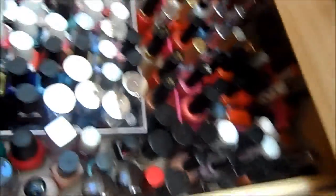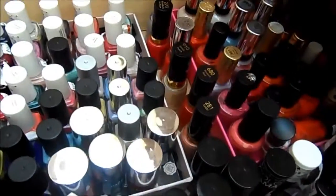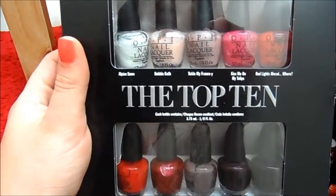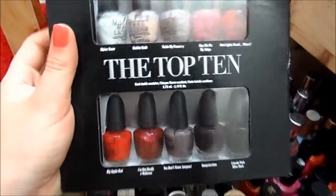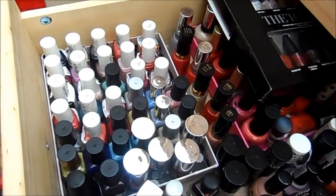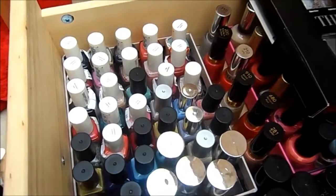Down the side I store the no-name brands and ones I don't have tons of. I've also got a kind of OPI top 10 set — you've got Alpine Snow, Bubble Bath, Tickle My France-y, Kiss Me on the Tulips, Red Lights Ahead Where?, Big Apple Red, I'm Not Really a Waitress — that's my favourite — You Don't Know Jacques, Bumpy Saddam, and Lincoln Park After Dark. I keep that there as well. I should probably get them out of the packaging but I love how it looks. I'm using Glossy Box lids to separate them and stop them moving around.